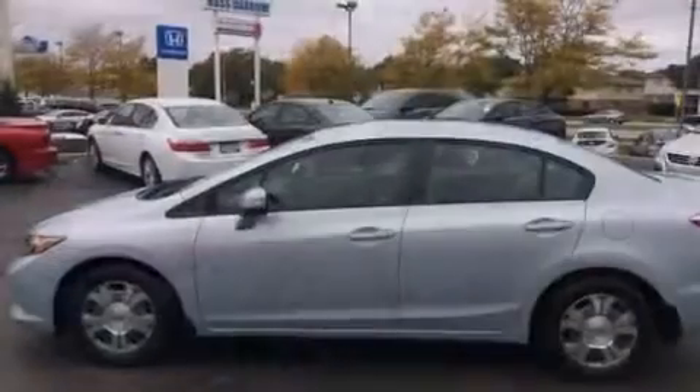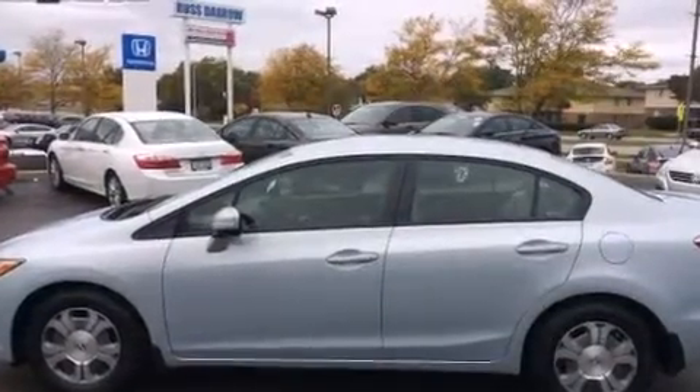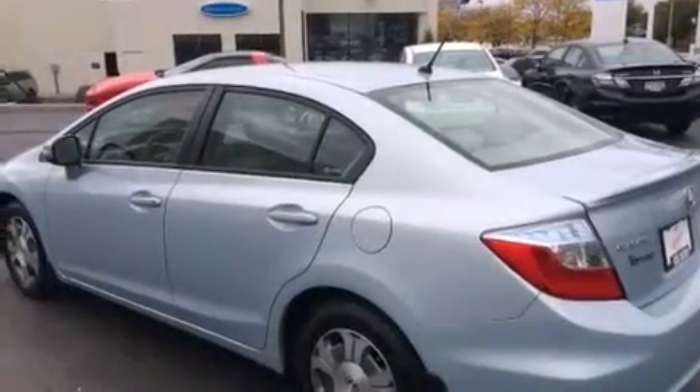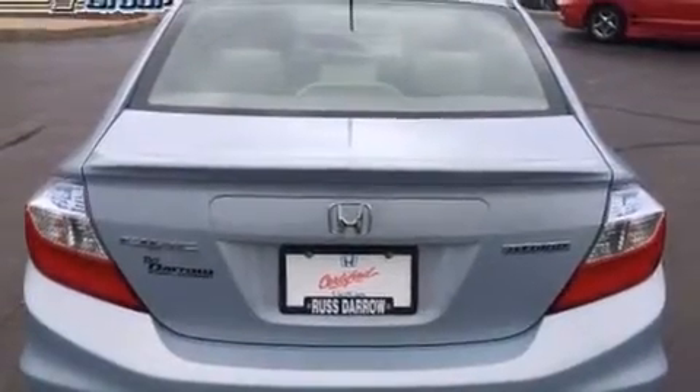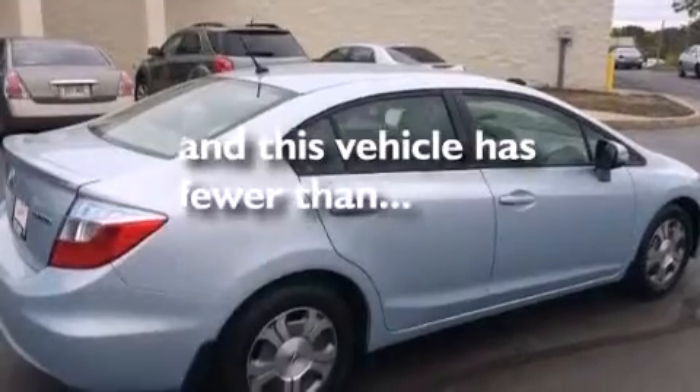Features include XM satellite radio, alloy wheels, traction control and stability control systems, a six-speaker audio system, front side impact airbags, a first aid kit, air conditioning with automatic climate control, cruise control, and a rear window defroster. This vehicle has fewer than 18,000 miles on the odometer.